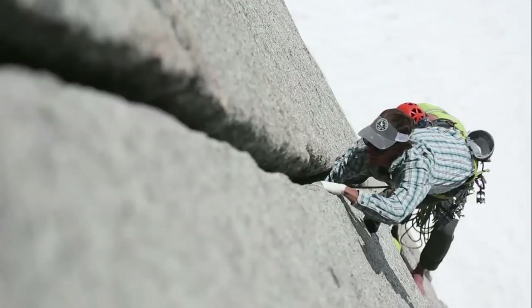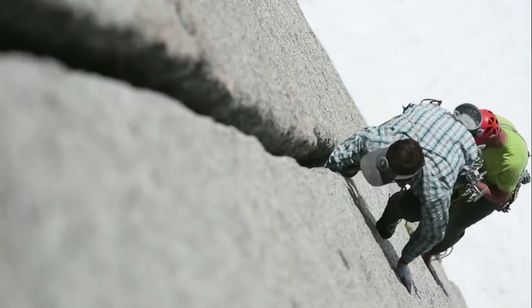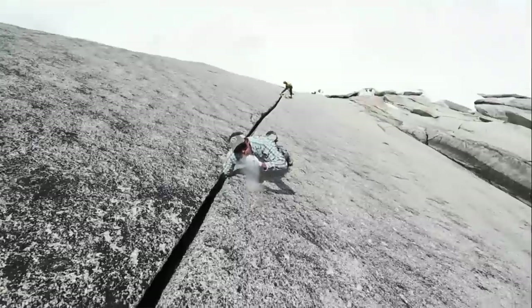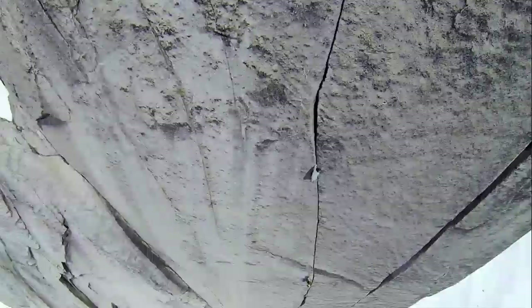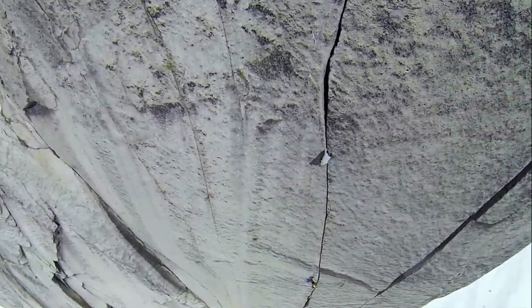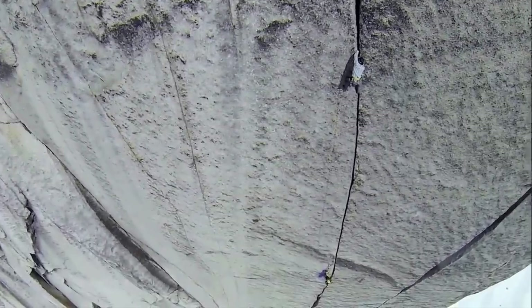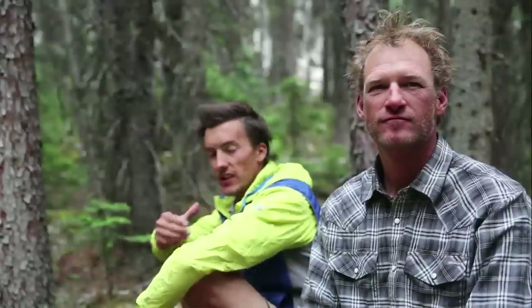For several pitches it just follows this perfect splitter crack which widens from closed at the base, to tips, to fingers, to hands, and then culminates with just this incredible fist to off-width. And there's really nothing else on this face — it's completely blank. The granite in the bugs is really incredible.